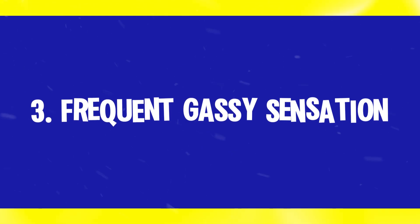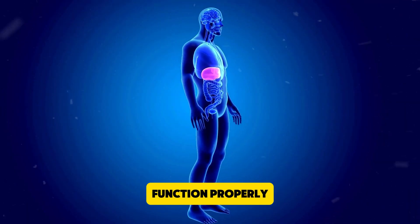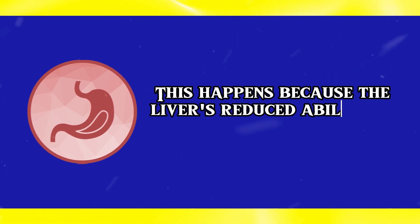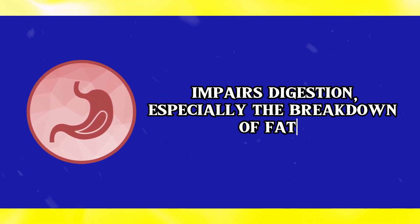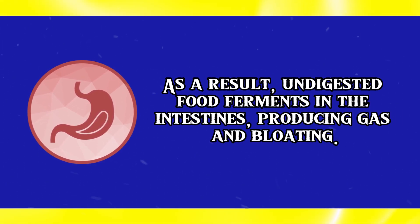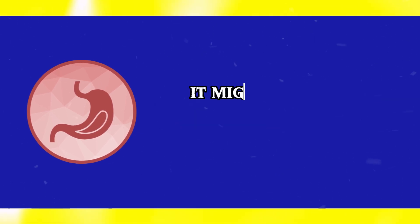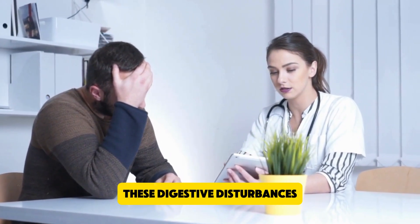Number 3: Frequent gassy sensation. Experiencing a frequent gassy sensation can be an early sign of liver problems. When the liver is struggling to function properly, it can lead to digestive issues, including excessive gas. This happens because the liver's reduced ability to produce bile impairs digestion, especially the breakdown of fats. As a result, undigested food ferments in the intestines, producing gas and bloating. If you notice persistent gassiness along with other digestive discomforts, it might be worth considering liver health as a potential cause. Consulting with a healthcare professional can help determine if your liver is the root of these digestive disturbances.